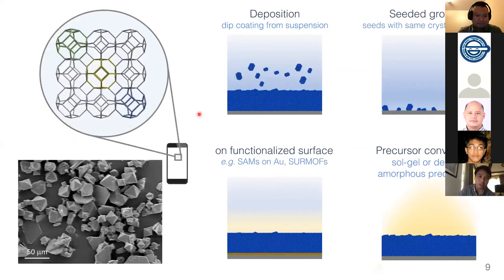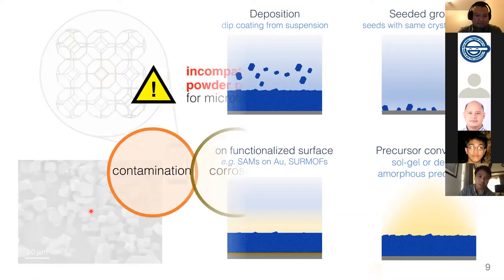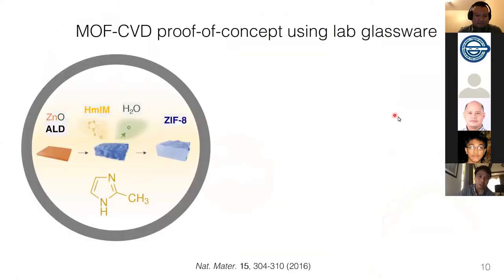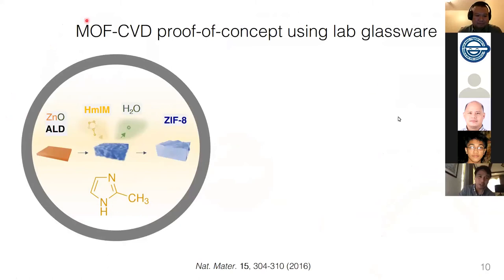The difficulty is that typical results look discontinuous more often than not — it doesn't really look like a film — because typical powder preparation methods are not compatible for microfabrication due to contamination, corrosion, and lack of control over deposition.